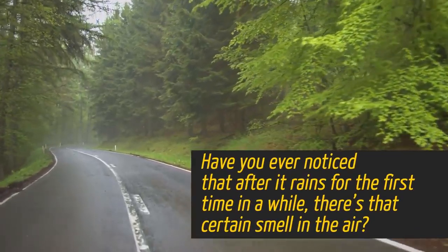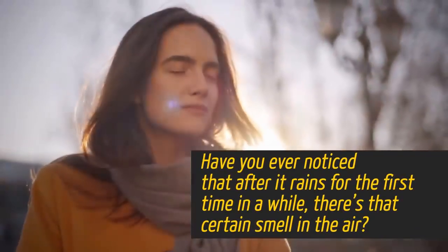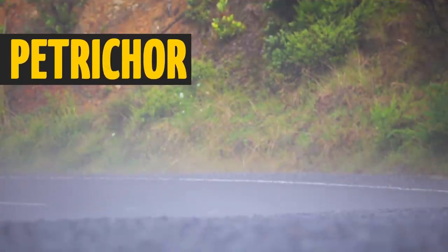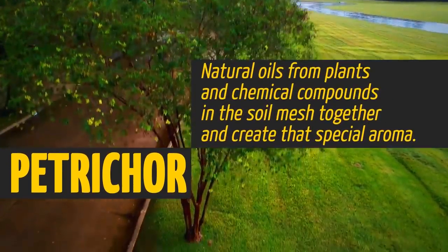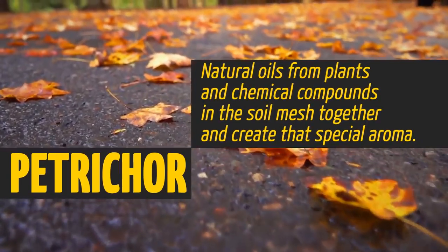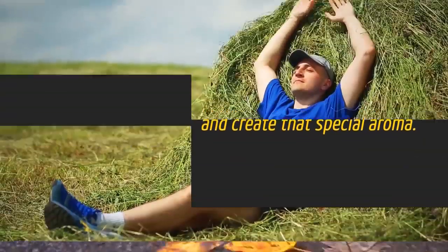Have you ever noticed that after it rains for the first time in a while, there's that certain smell in the air? That's called petrichor. Natural oils from plants and chemical compounds in the soil mesh together and create that special aroma.